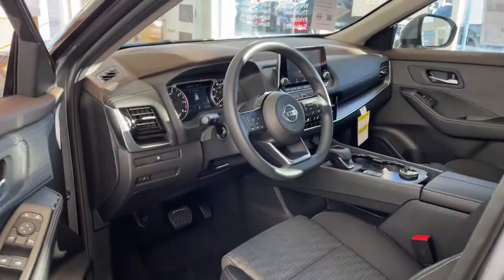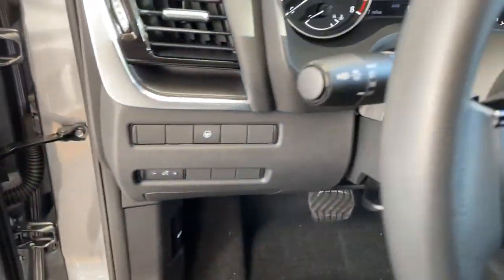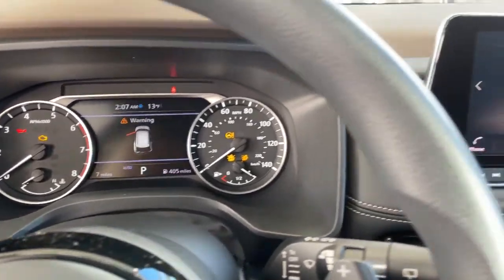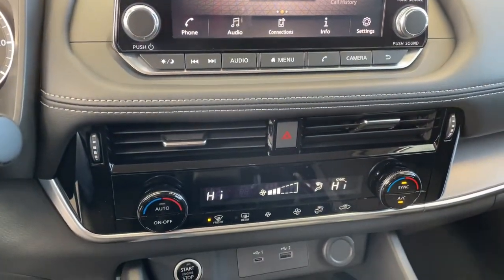The following are some of this vehicle's highlighted options: keyless entry, all-wheel drive, four-cylinder engine, backup camera, remote engine start, lane-keeping assist, heated mirrors, iPod and MP3 input, Wi-Fi hotspot, and dual-zone AC.